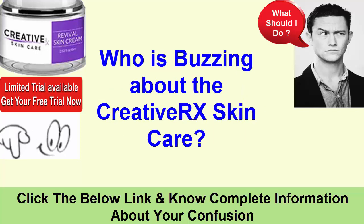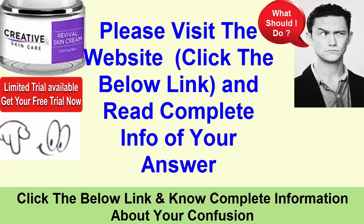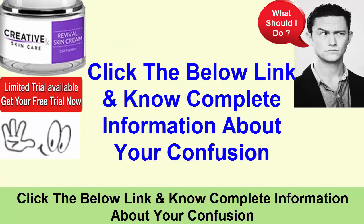Who is buzzing about Creative Rx Skin Care? I will clear all your questions and confusion about Creative Rx Skin Care. Please visit the website — click the link below and read the complete information to get your answers.